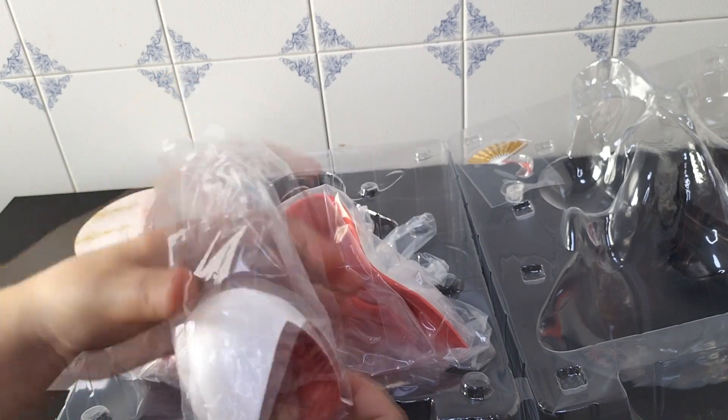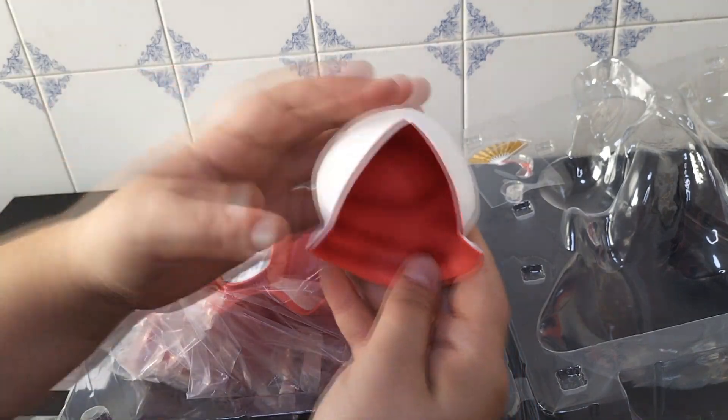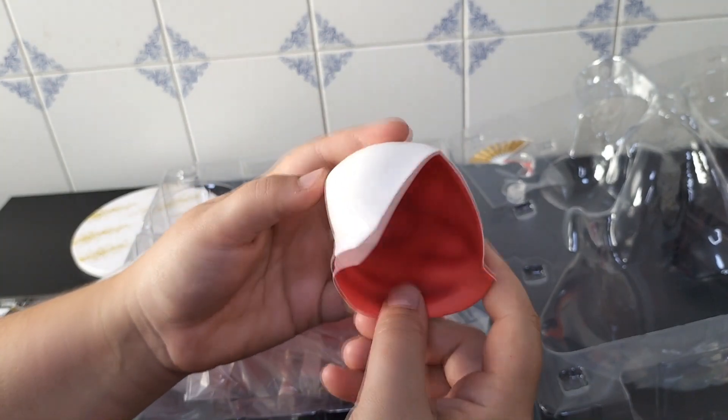This figure comes with a big white hood called the Wataboshi. I will show you how it looks on Emilia in a bit.